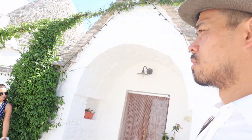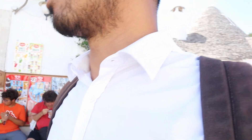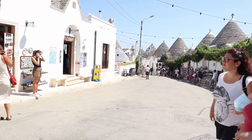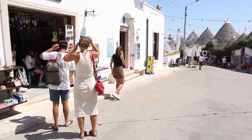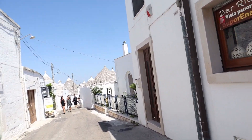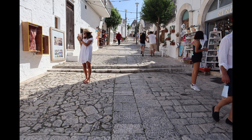Another one here. Another one here. Let's go to the other side. People are coming from all over the world to see the site and take photographs of these buildings.